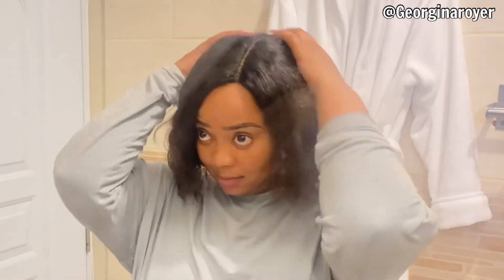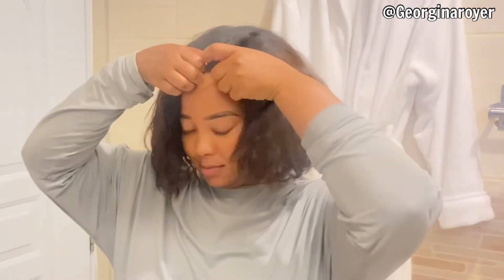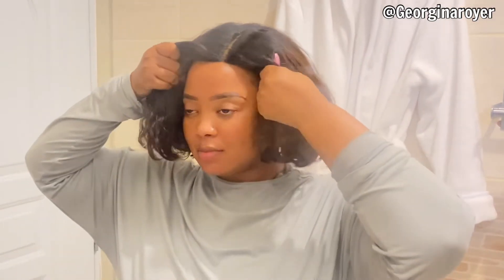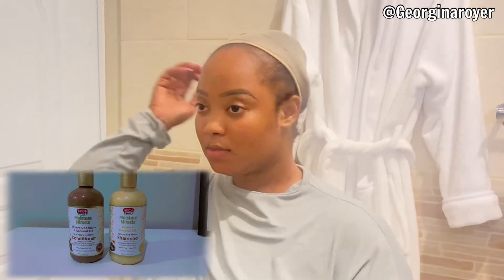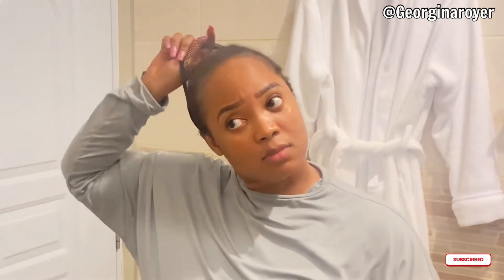Hello guys, thank you so much for clicking on this video. My name is Georgina Roy, welcome to my YouTube channel. In today's video I'm going to be showing you guys my wash day routine using, for the first time, African Pride Moisturize Miracle. If you're interested in this type of video — skincare, hair care — please subscribe to this channel and keep on watching.